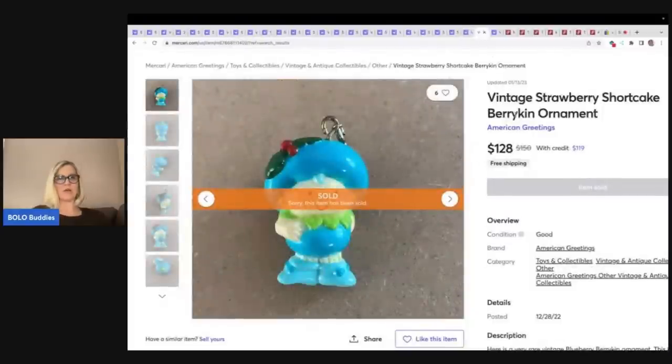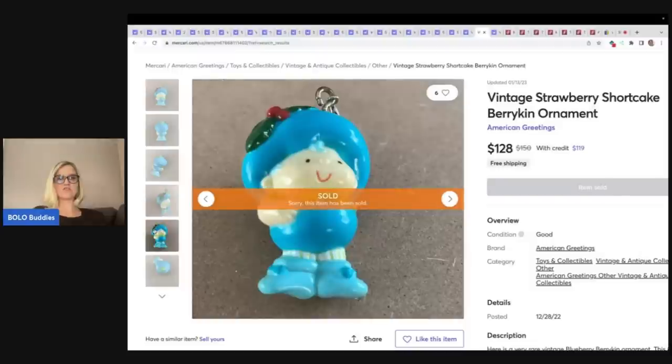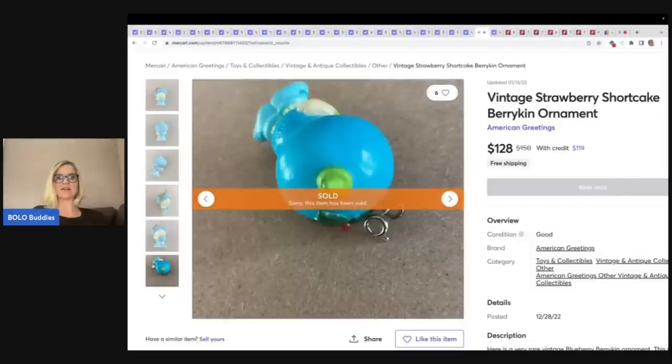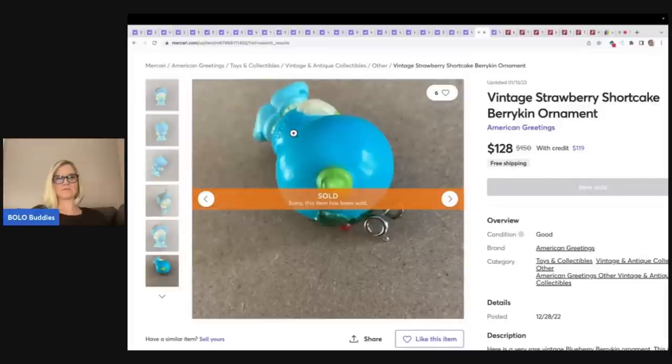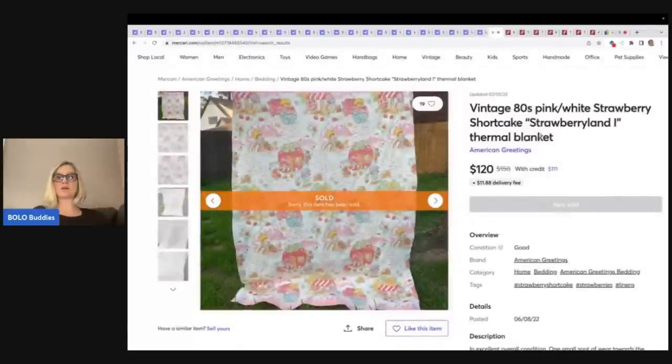This is actually an ornament — I thought it was a keychain. $128. How many of these are getting passed by? AGC on the back — American Greeting Company — and it is a strawberry shortcake Berrykin ornament, $128. Here is a strawberry shortcake Strawberry Land thermal blanket. Anytime you can find blankets or sheets with collectible toy themes on them, they can go for big money — $120 on that one.